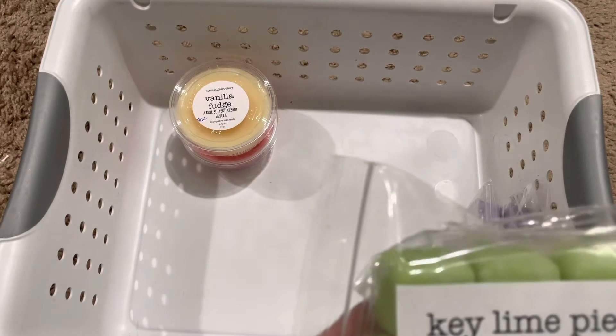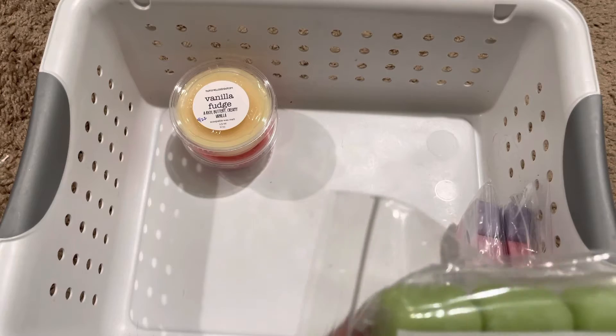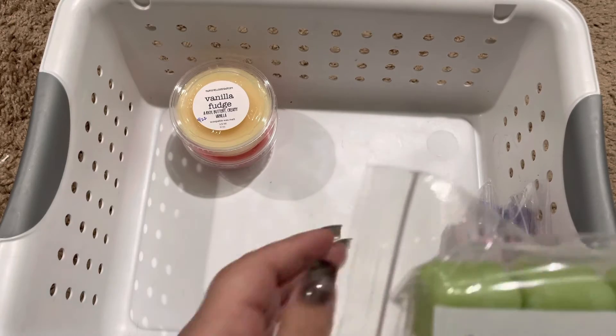Key Lime Pie. Her key lime is really authentic — really nice and creamy.